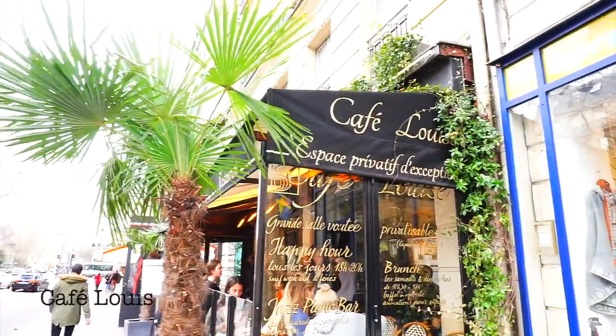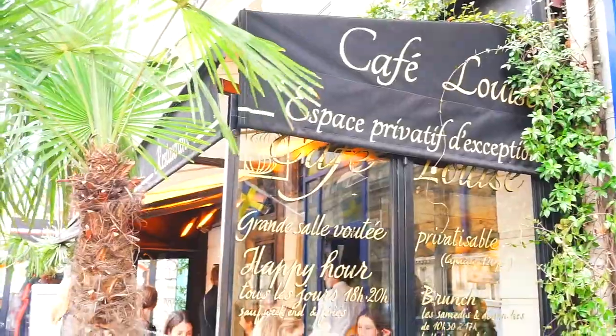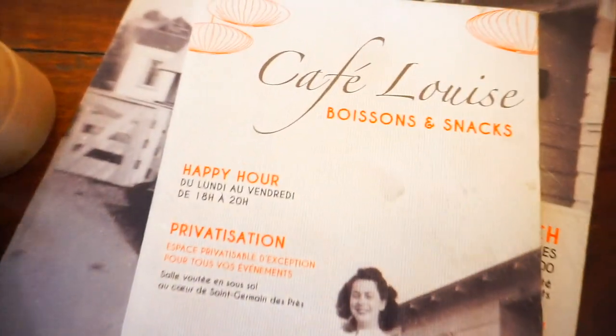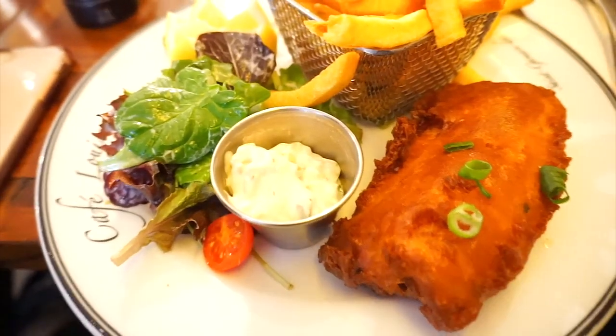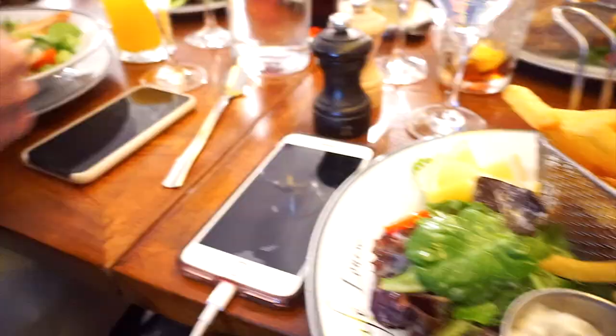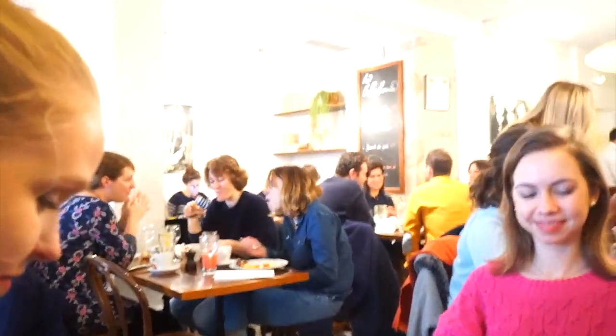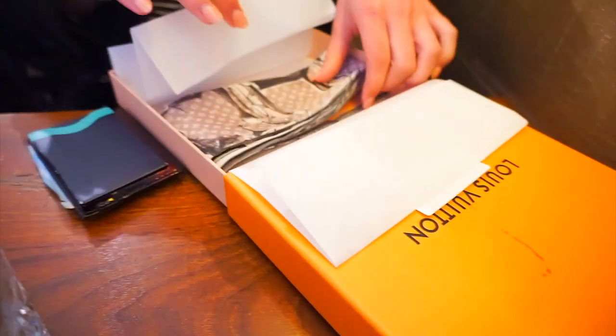Just arrived to our brunch place, Cafe Luis. We've got some fish and chips — so excited. Claire got some Caesar salad. This place is actually really nice.